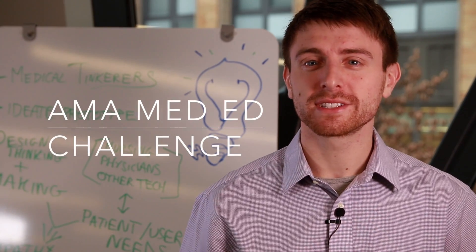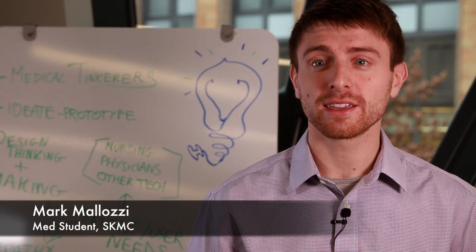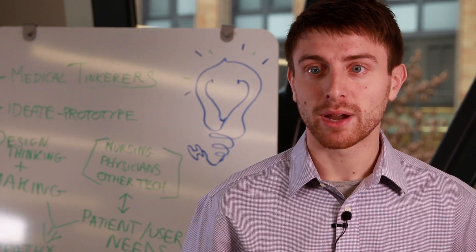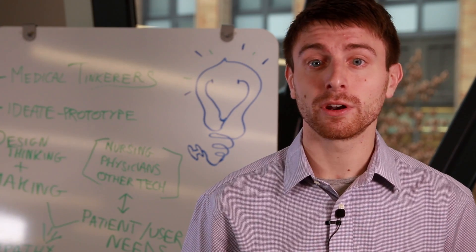Hello! We are second year medical students at Sydney Kimmel Medical College, the first medical school in the country to incorporate design thinking and fabrication into the pre-clinical curriculum. Inspired by our experiences, we want to redesign medical education by empowering medical students to become tinkerers who understand problems and develop their own solutions.